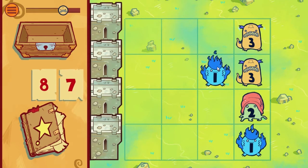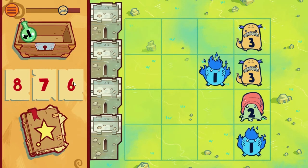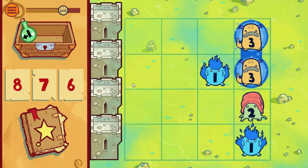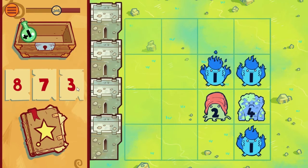Just like in Plants vs. Zombies, there are monsters attacking your castle and you have these magical spells at your disposal, which are basically numbers. What you have to do is select monsters and add them to match the number of the spell. For example, 3 plus 3 is 6, so you can cast a spell and destroy those monsters.